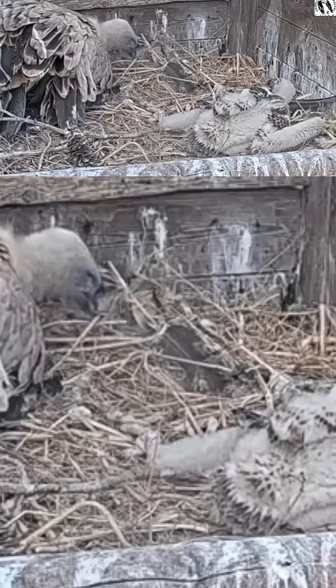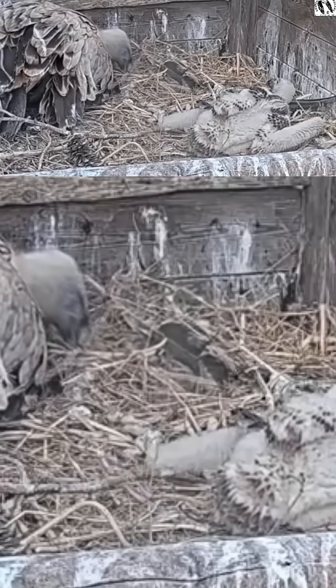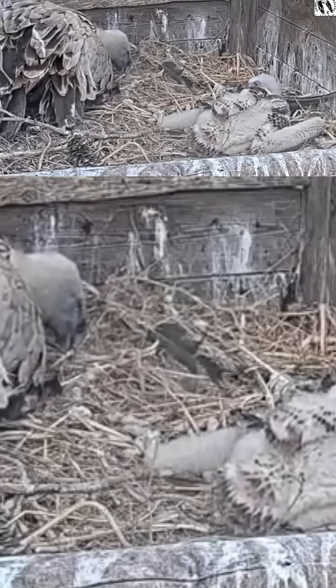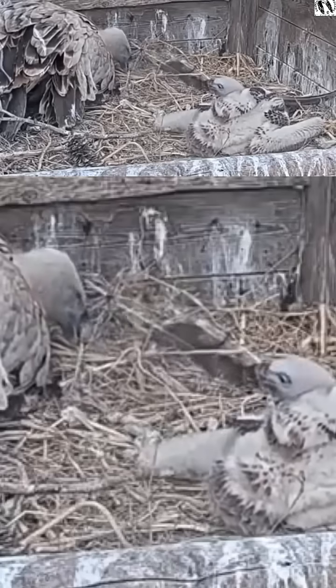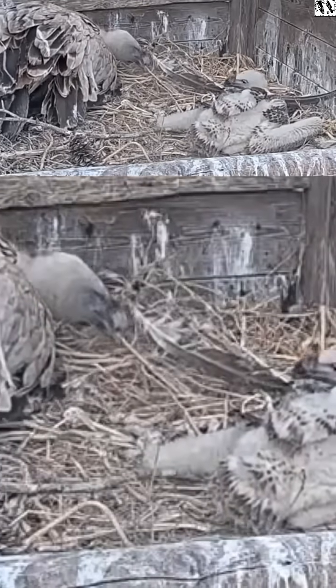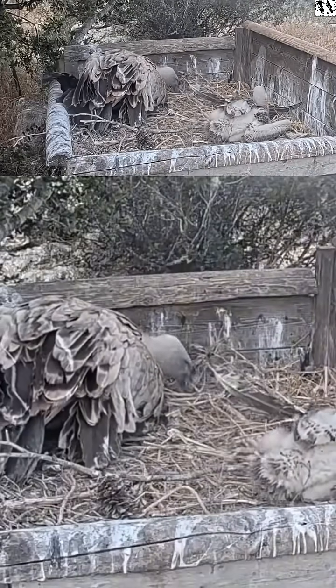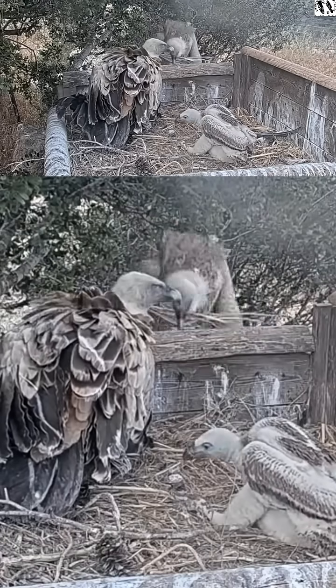Look at how the dad is organizing the nest a little bit. The nestling is interested by this — 'Hey dad, what are you doing?' He sees him pulling stuff around, so he's always very curious. And while the father is organizing inside the nest, what does the mother do? She comes and brings more nesting material.